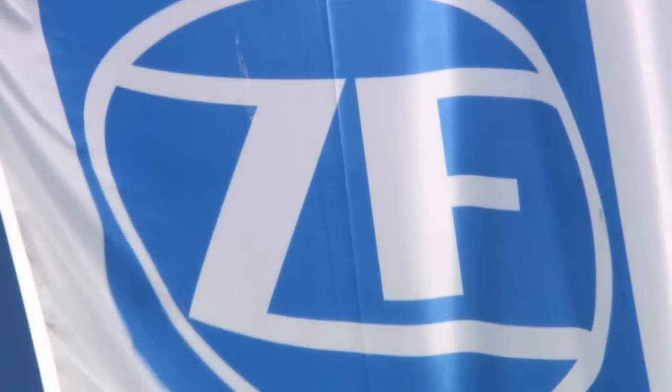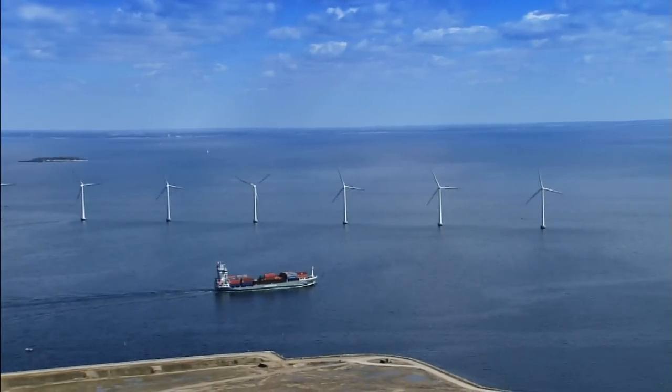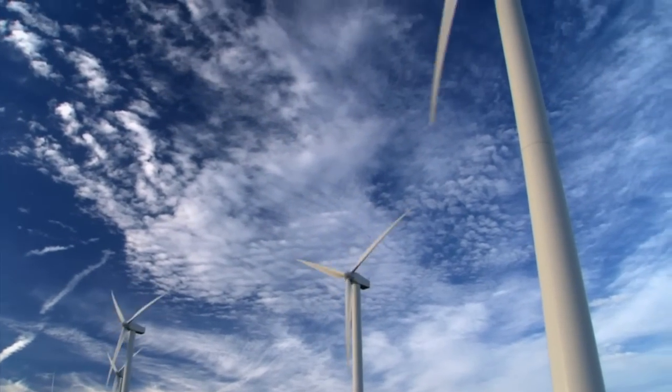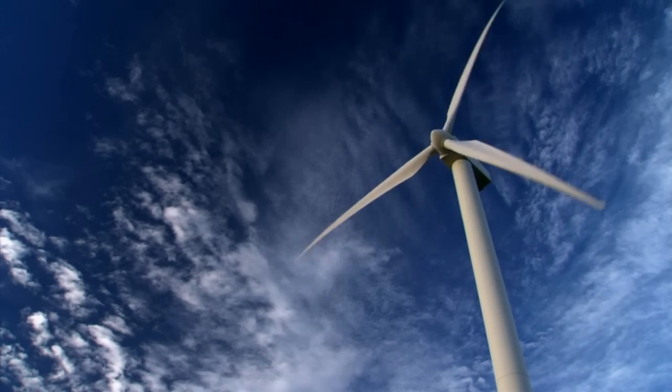ZF services guarantees constant upwind in wind energy, with years of gearbox know-how and with an extensive service offering for maintenance and repair work of wind energy gearboxes, to keep wind energy plants turning efficiently all over the world.